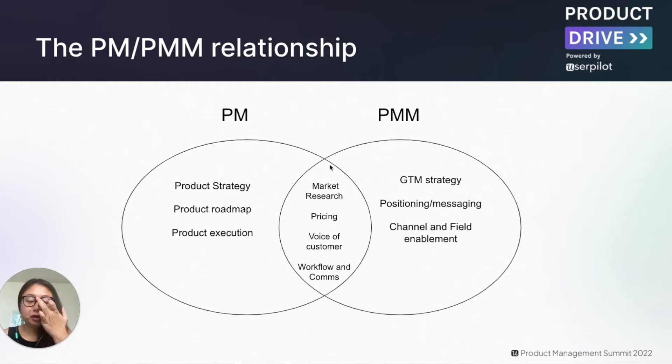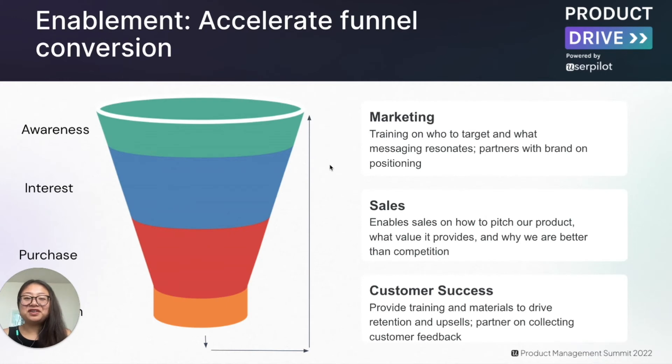Both partners work together to collaborate on market research, pricing, voice of the customer processes, capturing customer feedback, and ensuring smooth workflow and communications. The last function of a product marketer is evangelism and enablement. Evangelism is about externally communicating the positioning and value of the product; enablement is doing that internally. Since product marketing doesn't own any channels, it's extremely important to enable other teams to succeed and tell that powerful story — helping accelerate funnel conversion from awareness, interest, and purchase all the way to retention, by enabling marketing, sales, and customer success through training and collateral development.